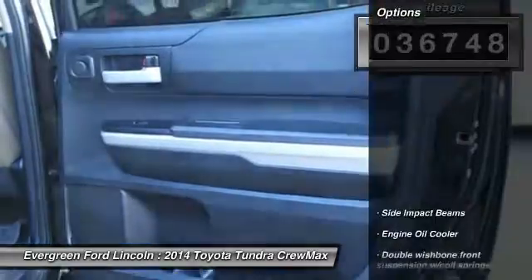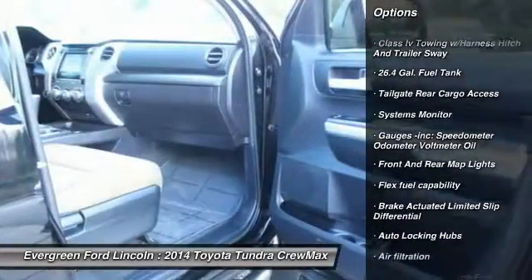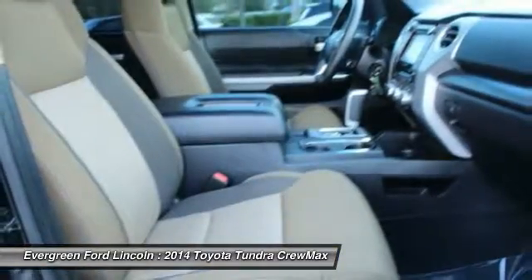Here are some of this vehicle's great options: tow hitch, backup camera, anti-lock braking system, air conditioning, Bluetooth, power steering, driver airbag, adjustable steering wheel, 4-wheel drive, and 4-wheel disc brakes.